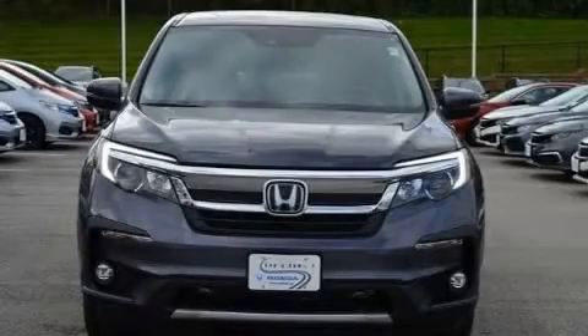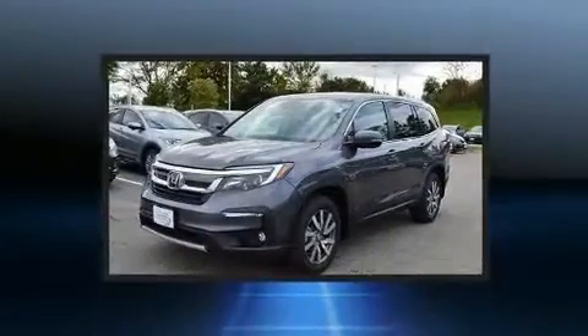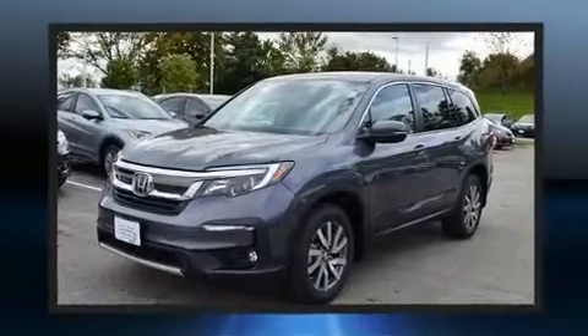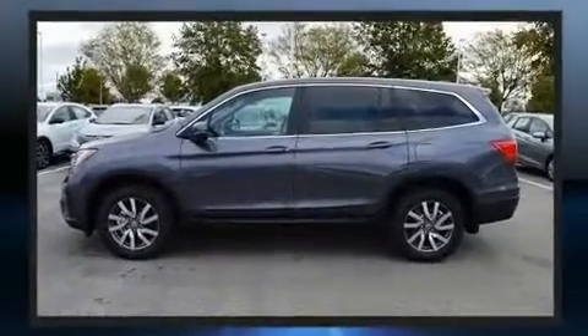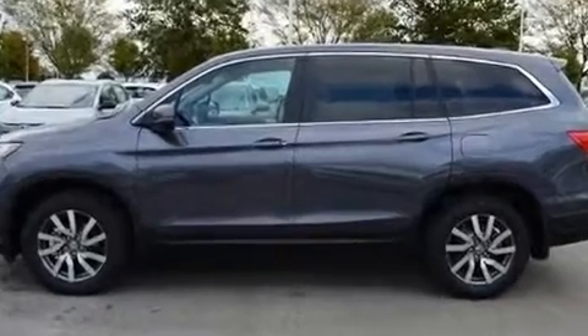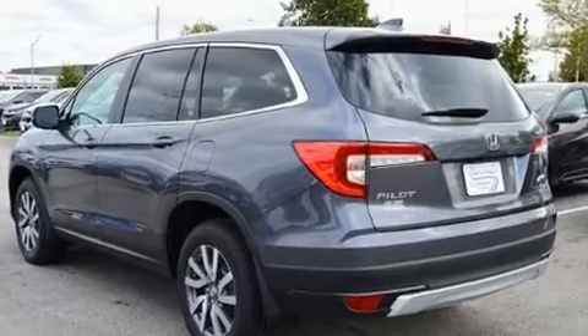Load your family into the 2020 Honda Pilot. A 3.5 liter V6 engine pairs with a sophisticated six-speed automatic transmission, and for added security, dynamic stability control supplements the drivetrain.